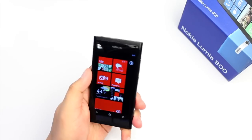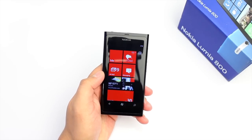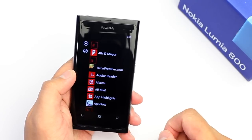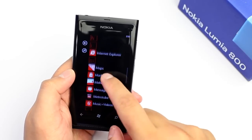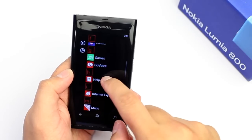Hey everyone, I'm Mark for The Nokia Blog with another application to show you on the Nokia Lumia 800. I've been showing you apps from the Windows Phone Marketplace, but there's actually an application that I really like and I've been using recently that's built into Windows Phone.